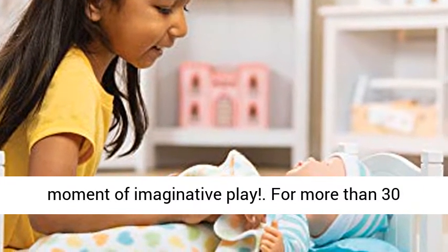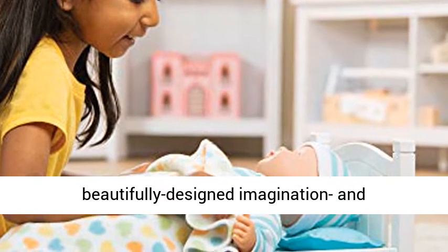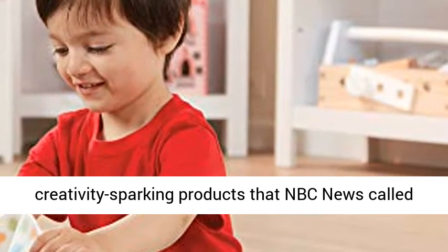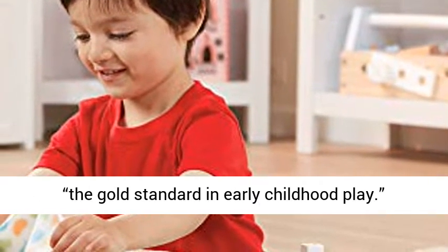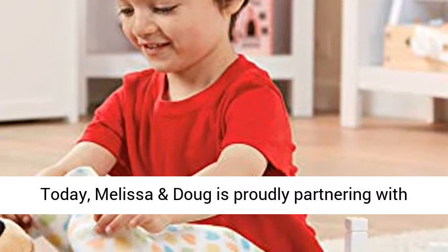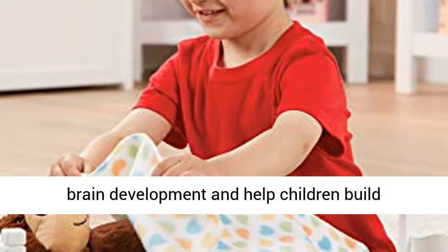For more than 30 years, Melissa and Doug has created beautifully designed, imagination and creativity sparking products that NBC News called the gold standard in early childhood play. Today, Melissa and Doug is proudly partnering with the American Academy of Pediatrics to foster early brain development and help children build important life skills through play.